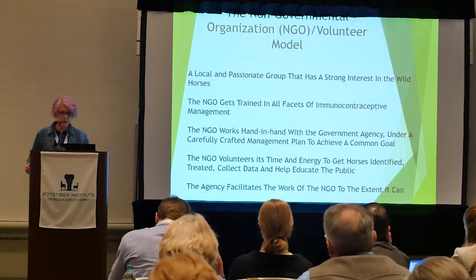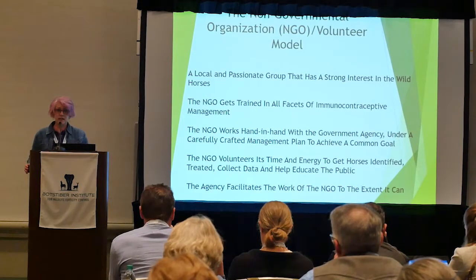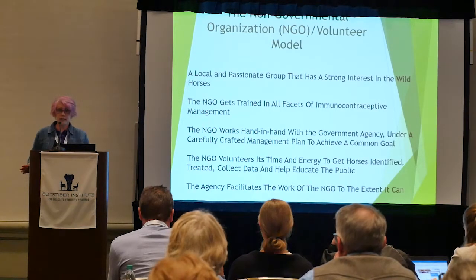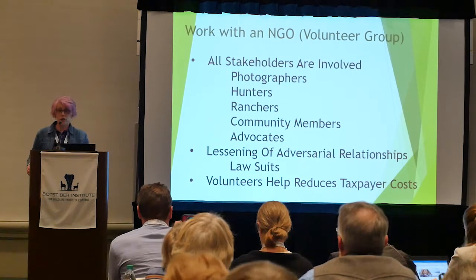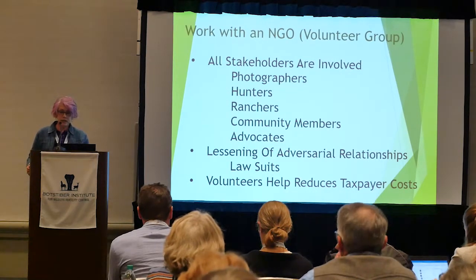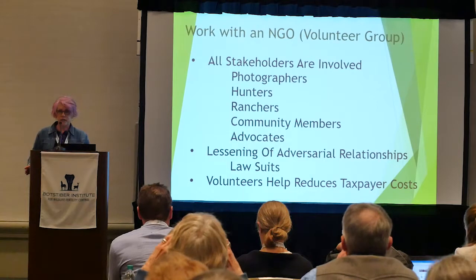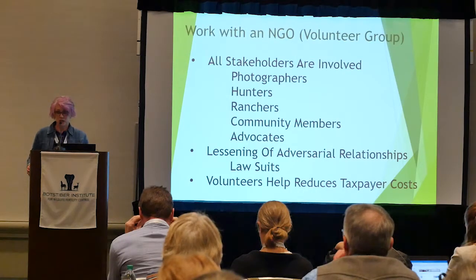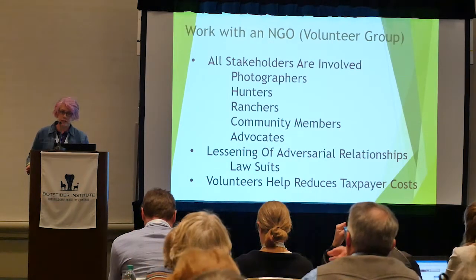Volunteers work hand in hand with the government agency under a carefully crafted management plan. NGO volunteers donate their time and energy; some groups have even paid for their own darting equipment and the PZP itself. The agency facilitates the NGO's work, and we have NGOs taking down old fences, getting springs put on rangeland for horses, cows, and deer. All stakeholders are involved: photographers, hunters, ranchers trained in PZP use, community members, and advocates.